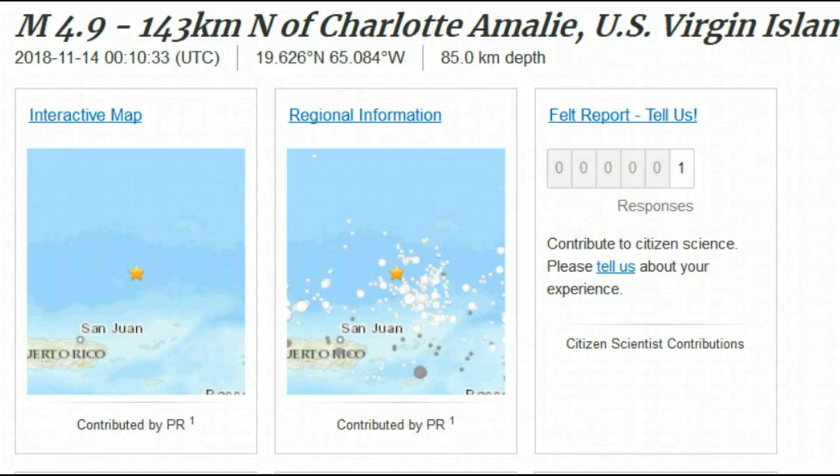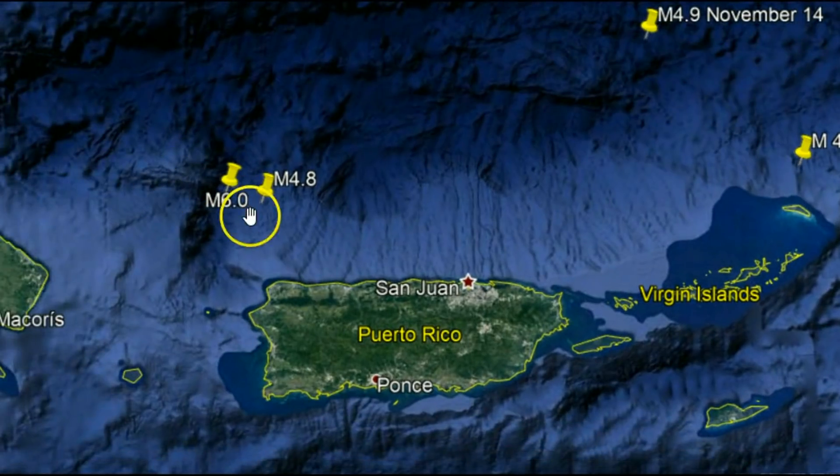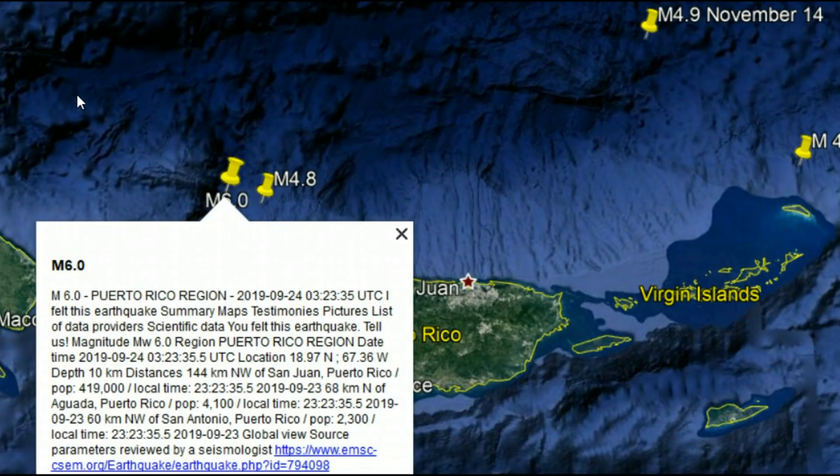It's been a while since there's been anything significant near the British Virgin Islands — there was a 4.9 in November of 2018. Up here we have the Puerto Rican Trench, and over near Puerto Rico a few days ago, on November 29th, there was a magnitude 4.8. And then on August 24th there was a 6.0.